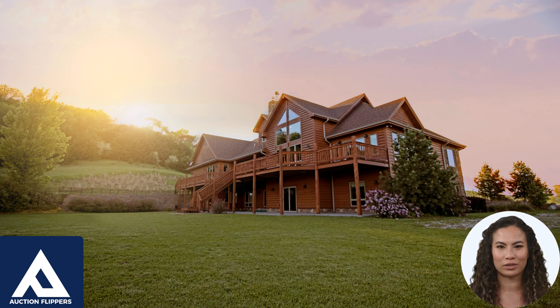It's important to note that there are risks associated with subject-to-mortgages for both the buyer and the seller. For example, if the buyer fails to make payments on the existing mortgage, the lender may foreclose on the property, which could result in financial loss for the seller. Therefore, it's important to carefully review and understand the terms of any subject-to-mortgage agreement before entering into it.